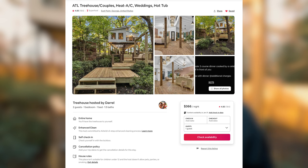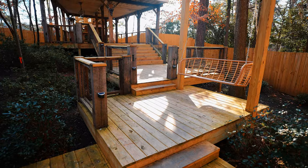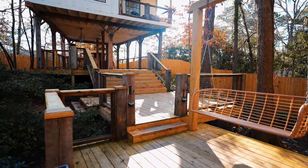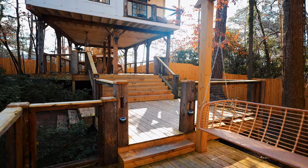Si quieres reservar este lugar, el enlace está abajo. Recuerda que también puedes ver las otras propiedades de Daryl, que es el dueño de todo esto. Es realmente increíble lo que ha hecho aquí y él es quien construyó esta casa. A medida que continuamos a lo largo de la Casa del Árbol de Airbnb, llegamos a este deck que conduce a la Casa del Árbol.